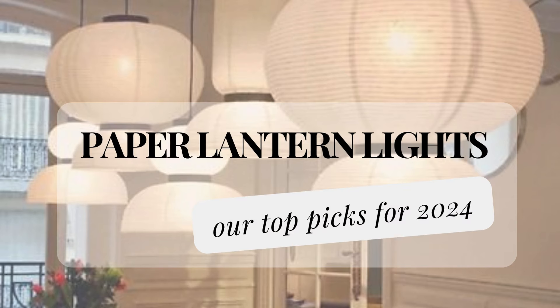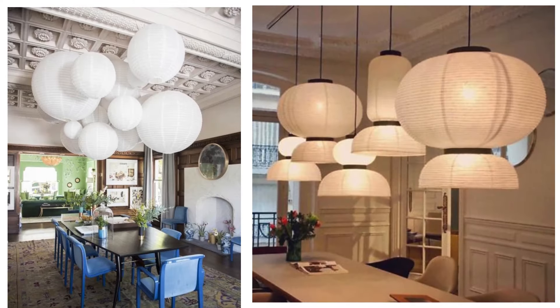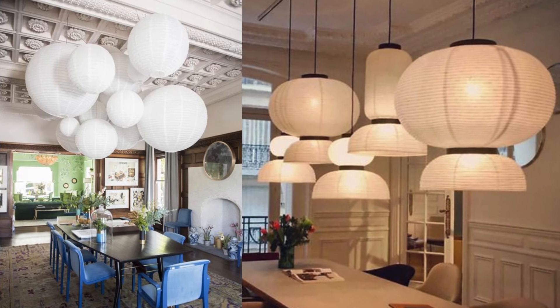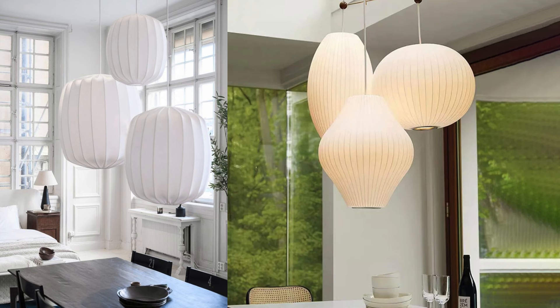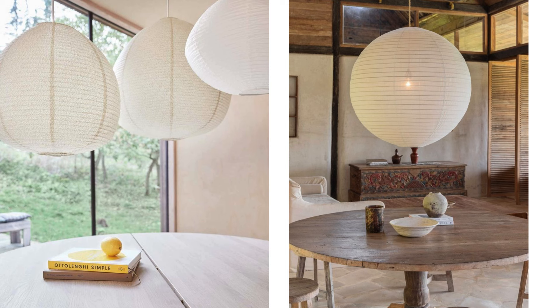I'd love to share some thoughts on paper lanterns, particularly the high-quality ones that can add beauty and ambience to any space. Paper lanterns have a natural and organic feel, diffusing light beautifully and creating a flattering atmosphere. They are commonly used in Asian and European design styles, and they have stood the test of time. If you're aiming for a serene and natural space, paper shades are definitely worth considering. While they are currently trendy in modern organic and Japanese design styles, they have always been a timeless choice, and they can add a touch of elegance to any space.